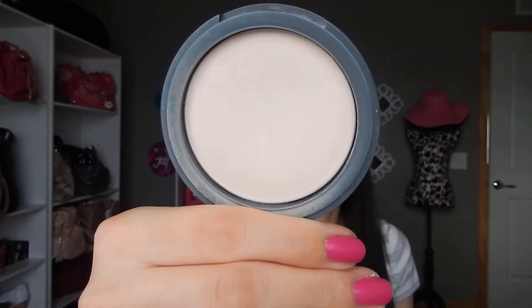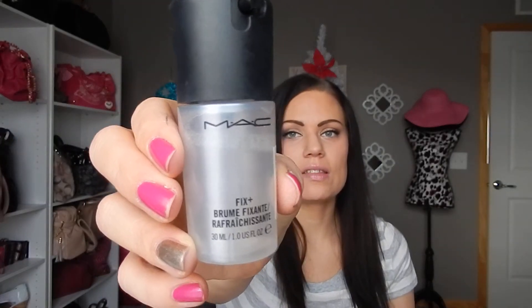I've also got the Neutrogena Shine Control Face Powder, which I really love for setting my makeup. It works really nicely — it's just translucent, the only shade they offer, but it does the job well. And I've probably mentioned this before, but the MAC Fix+ — I got the one-ounce size to try it out, and I do really like it.